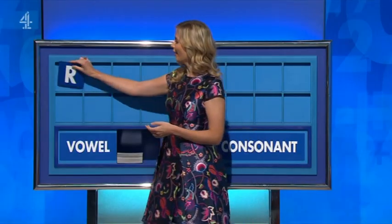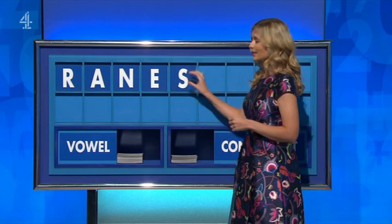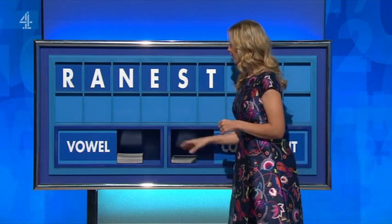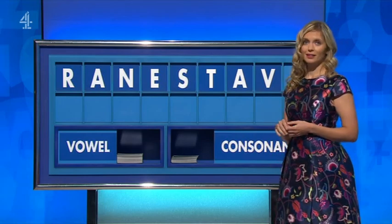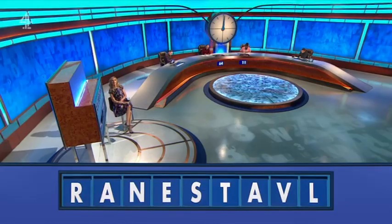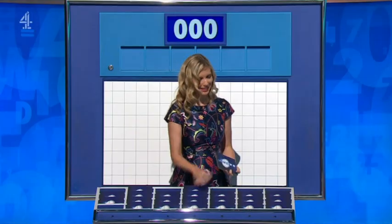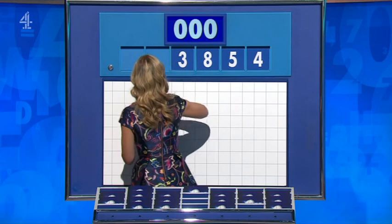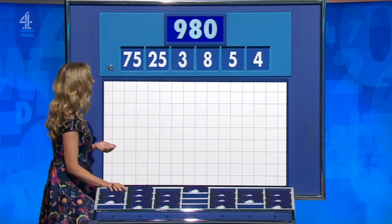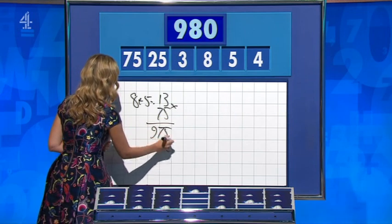Consonant please Rachel — R. And a vowel — A. And a consonant — E. Consonant — T. And a vowel — A. And a consonant — V. And another consonant. And the last one — L. Final numbers: 4, 5, 8, 3, 25, 75. Target: 900. 8 plus 5 is 13, times the 75: 975. Plus the 4. Well done — one away.